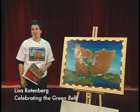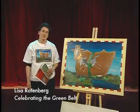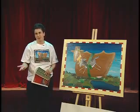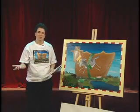My name is Lisa Rotenberg and I'm a Toronto artist illustrator. I'm registered with the National Gallery of Canada and I'm a painter-illustrator.